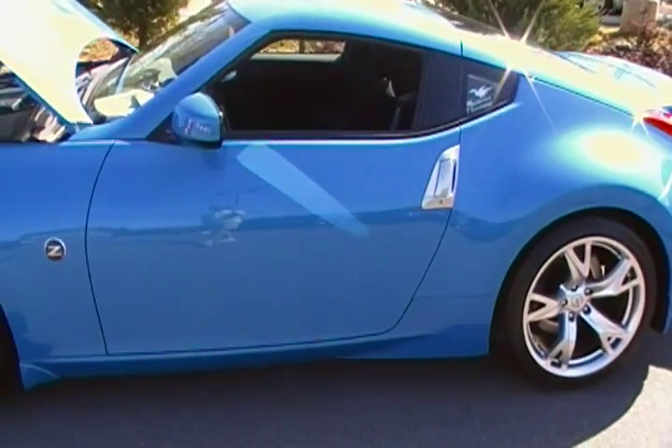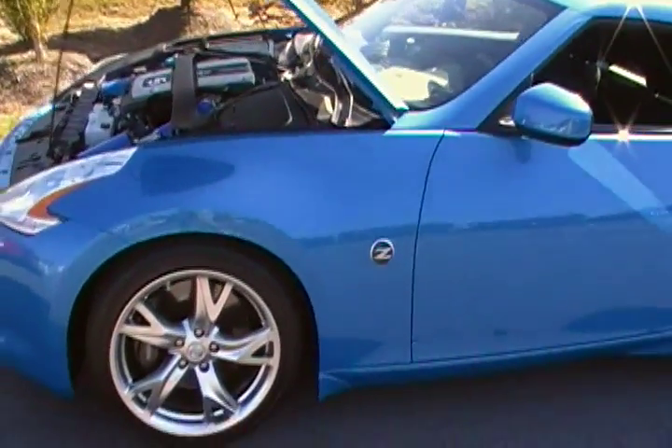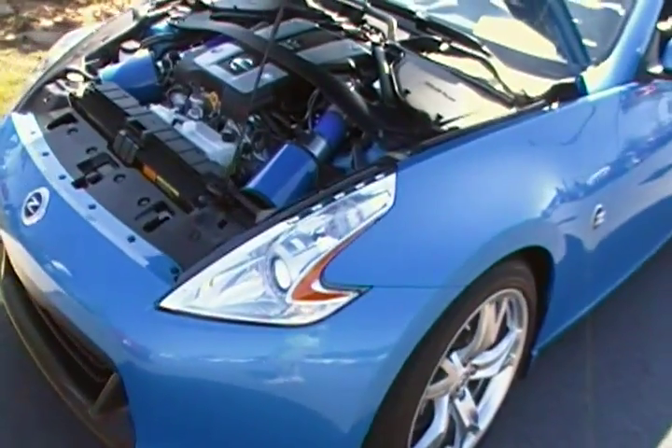Here's the only 370 we have at the show. Mostly stock, but most of them are still stock. There are a couple of cool things on here though.